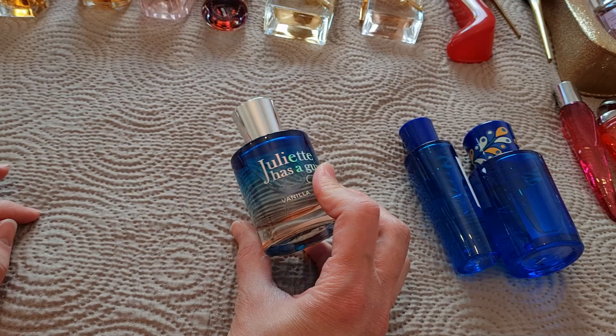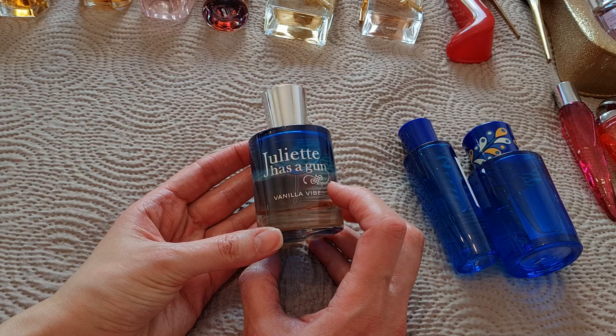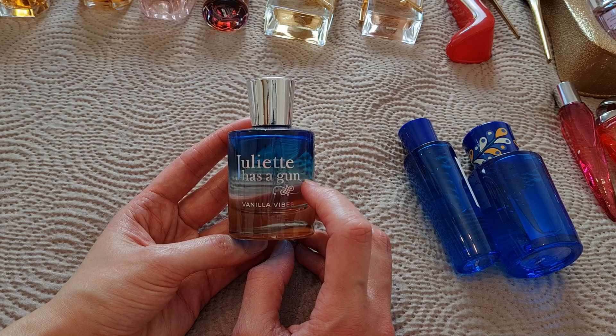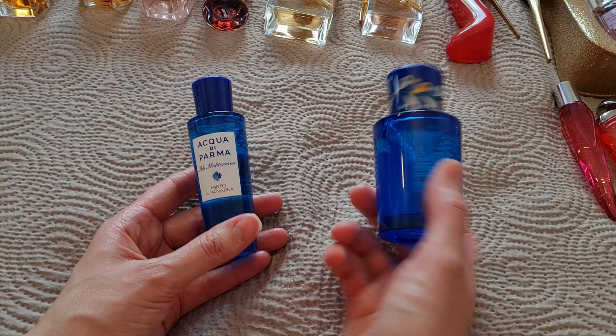Next is Juliet Has a Gun Vanilla Vibes — this is the most beautiful salty vanilla you can smell, very addictive. I got it as a sample for my first impression on niche brands video. I didn't like it so much at the beginning, but when I tested it on my skin I fell in love. I also really love the bottle — it's absolutely beautiful. This is a love for me.